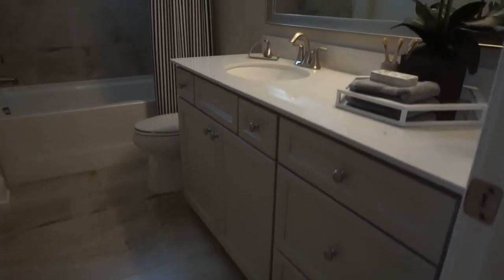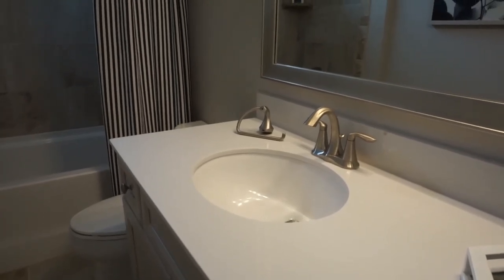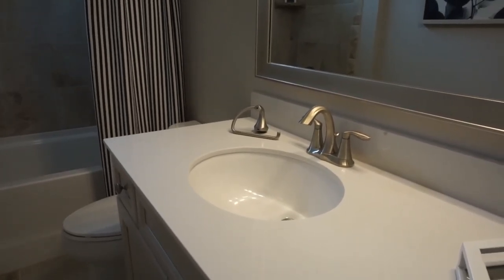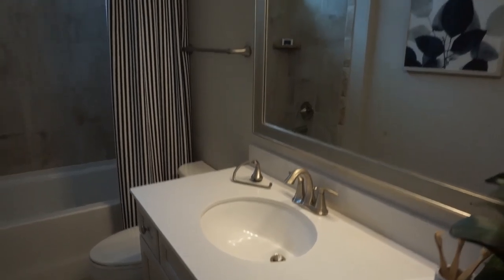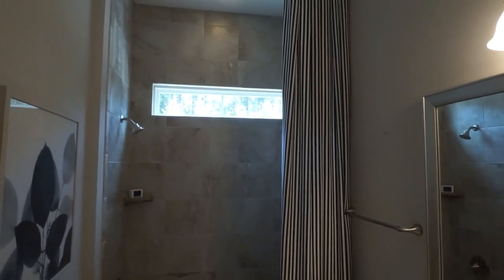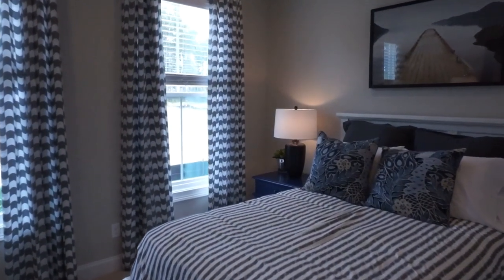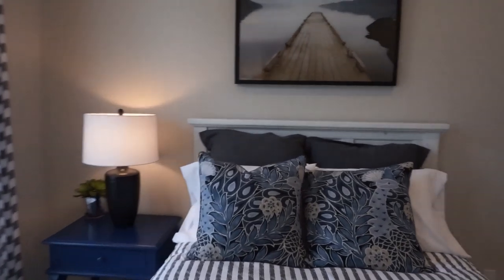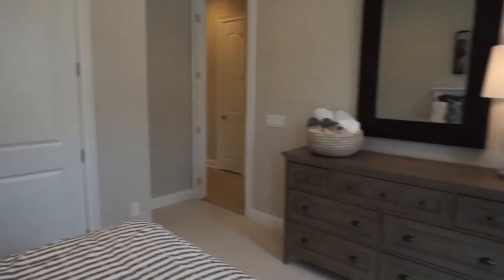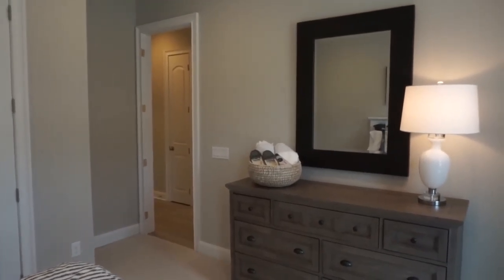Beautiful tile work, great cabinets, the countertop in this case being cultured marble — another man-made product. The framed mirror, and in this case the tile goes all the way to the ceiling. Three bedrooms and an office in the Luz model, without the loft, which is one of your options.